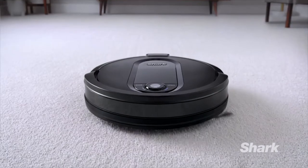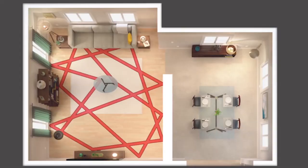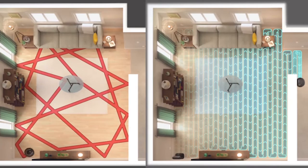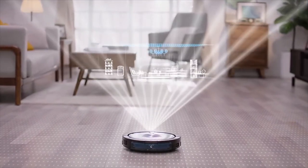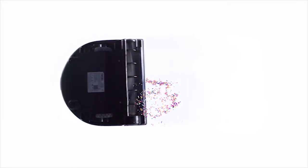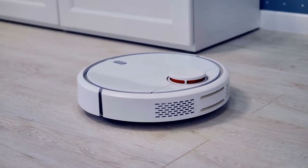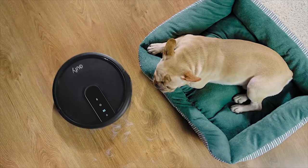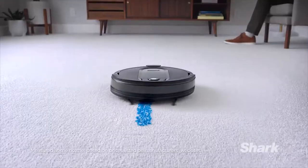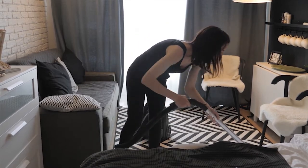Our homes are now getting smarter, and day by day more homes are going in the direction of becoming smarter. As homes get smarter, cleaning needs to be smarter as well. Robot vacuums are there to keep your home clean and tidy. There are lots of robot vacuums available in the market, and in this video we have listed the top 10 smartest robot vacuum cleaners to make your home cleaning convenient.